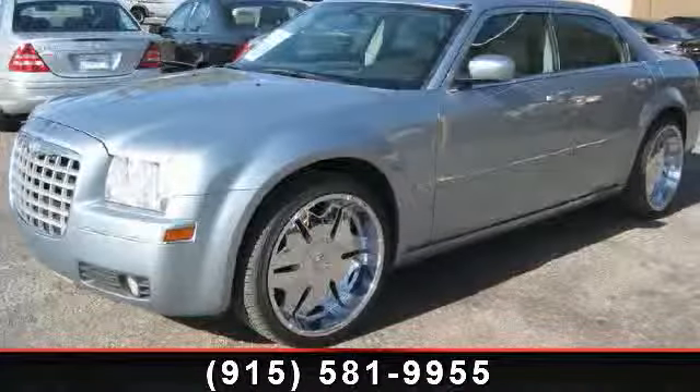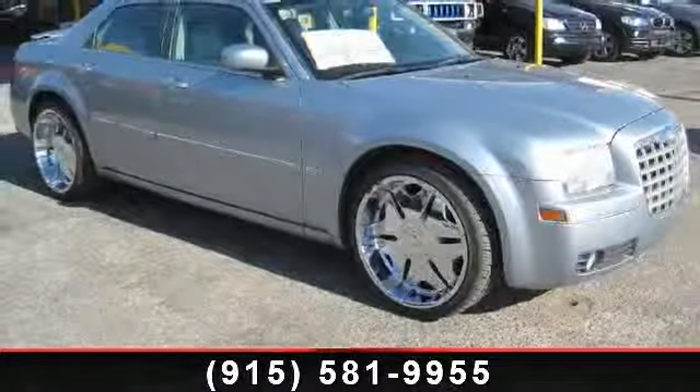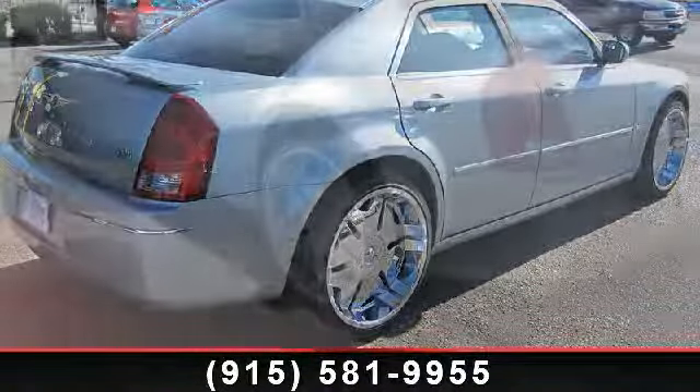Arrive in style with this 2006 Chrysler 300 Series Touring. If you are looking for a first-rate auto, this one could be yours today. This vehicle comes with a reliable six-cylinder engine connected to a smooth shifting automatic transmission.